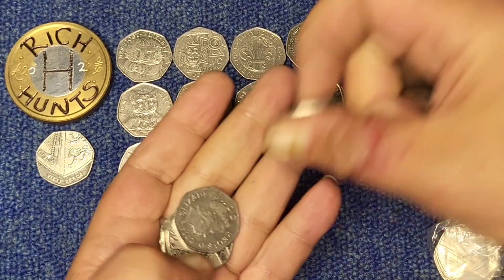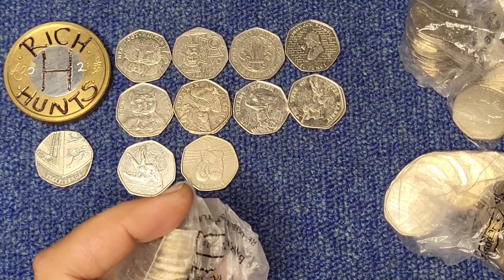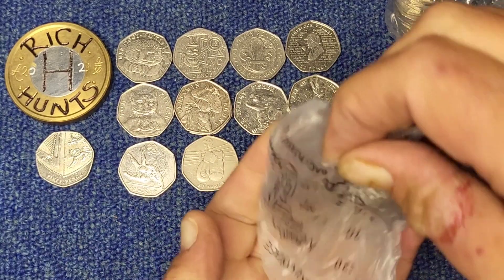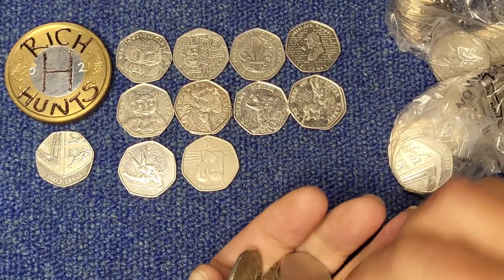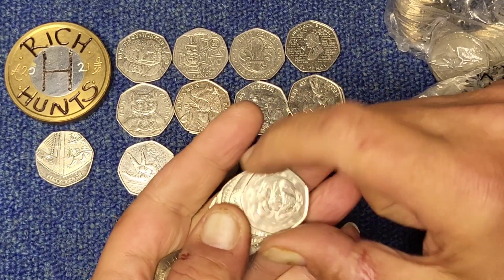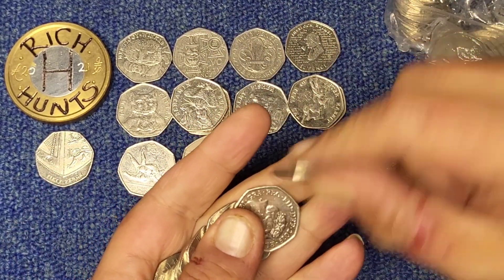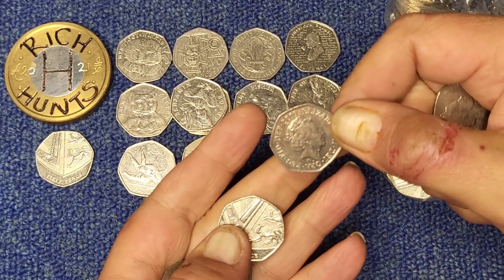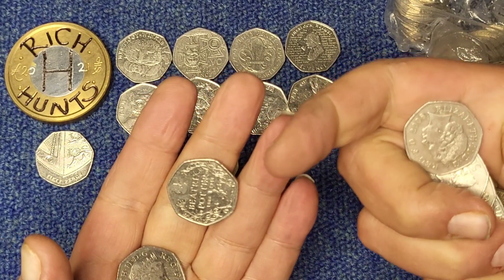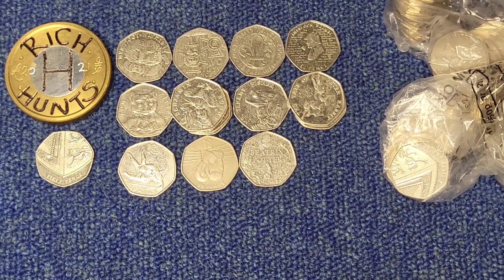Turning towards the end slowly now. Still every chance of something else turning up as well. Another Benjamin Bunny — no rotation error. There's a Beatrix Potter Anniversary — low level keeper that one. Another nice find.